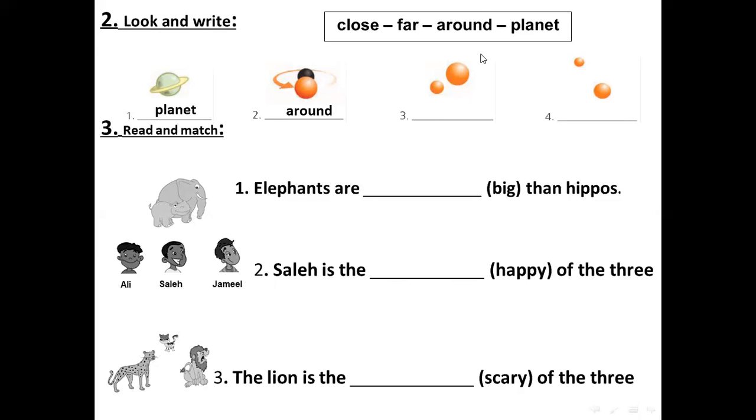Number three: the two planets here — close or far? This one is close. And the last one — the two planets here are far. Very good.